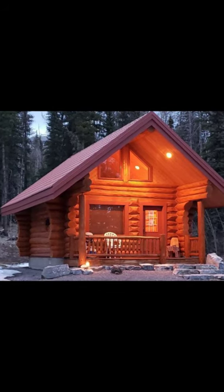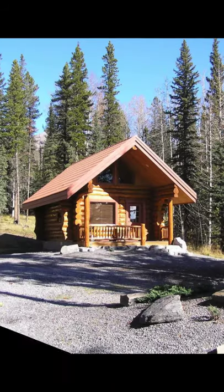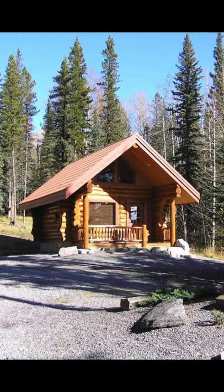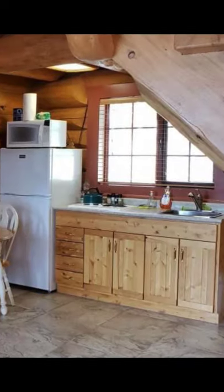Hi and welcome back to another episode of Hygge House. In this episode we're going to talk about the sweet, cute, and comfy getaway cabin in Alberta, Canada. This cozy log cabin getaway is the perfect chance to experience log cabin living at its best.